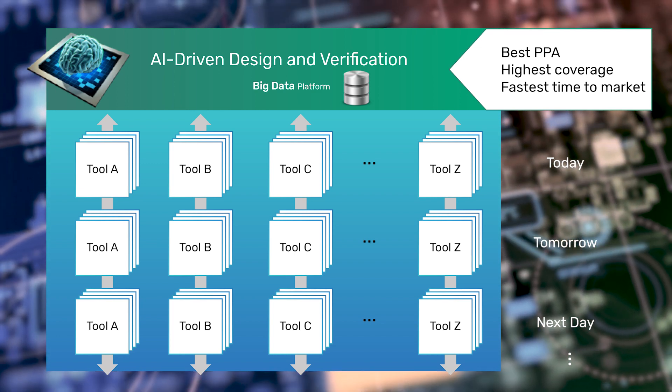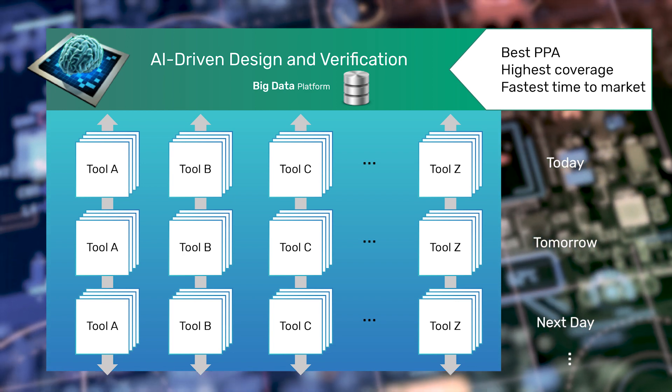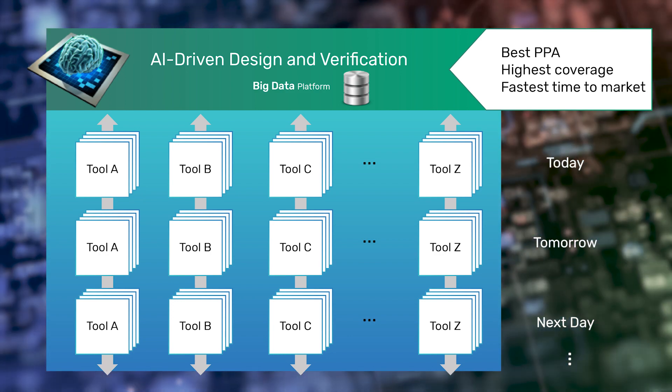leveraging big data and AI across multiple engines and multiple runs over a full project cycle to maximize the bugs found per dollar invested per day of schedule.